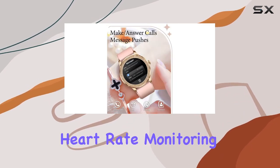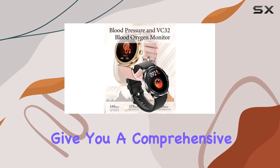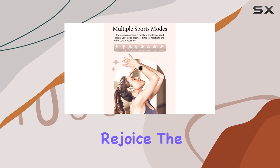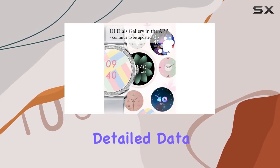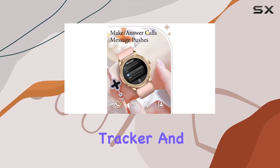Real-time heart rate monitoring, sleep tracking, blood pressure measurement, and SpO2 blood oxygen monitoring give you a comprehensive overview of your well-being — it's like having a personal health assistant on your wrist. Fitness enthusiasts rejoice: the watch supports various sports modes offering detailed data on calories burned, sport distance, and more. It's your go-to fitness tracker, activity tracker, and pedometer all in one.